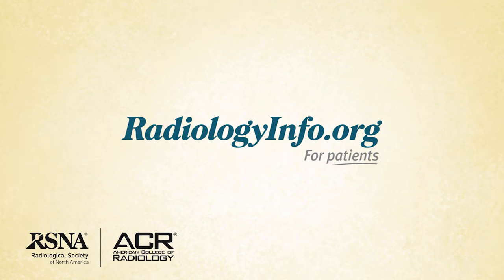Welcome to RadiologyInfo.org. Hello, I'm Dr. Cynthia Rigsby, a pediatric radiologist at Lurie Children's Hospital in Chicago, Illinois. I'd like to talk with you about radiation safety for children.